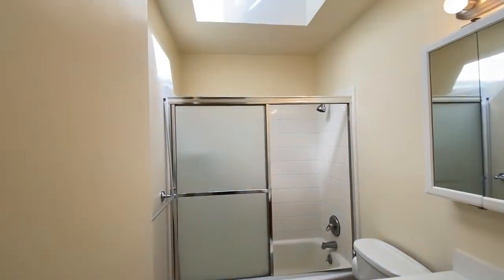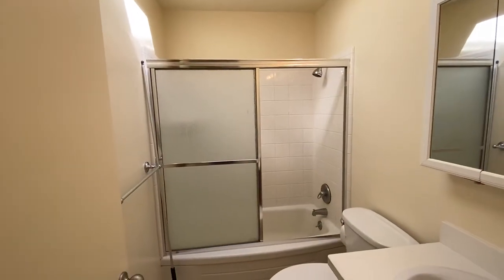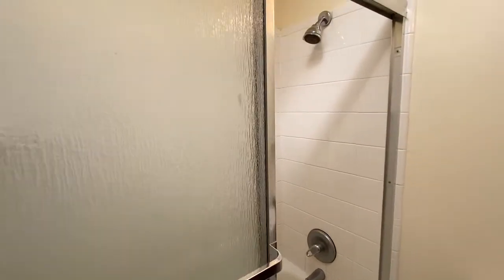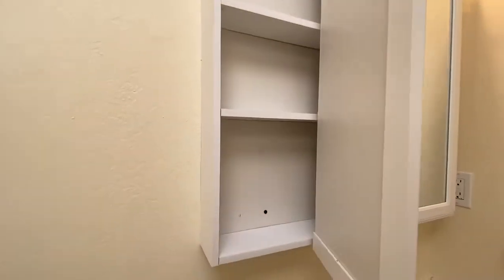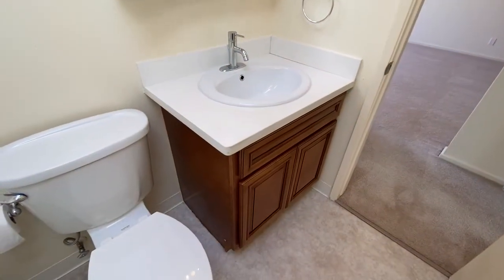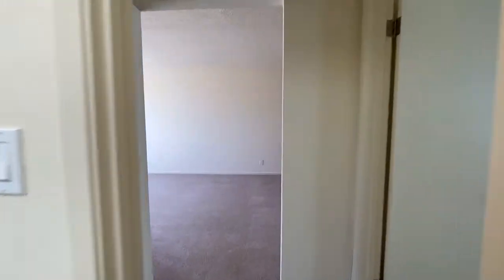In the bathroom, there's a skylight. There's a tub with a shower over, and glass shower doors. You've got a mirrored vanity that opens up with little shelves inside, and a cabinet underneath the bathroom sink. Linoleum floor here in the bathroom.